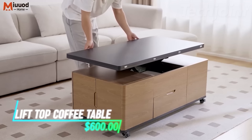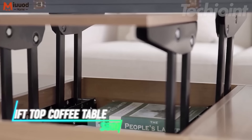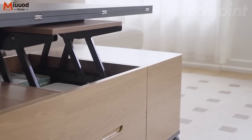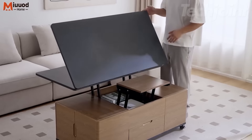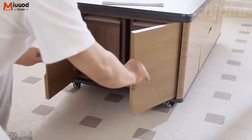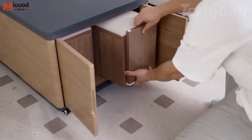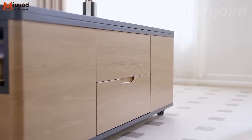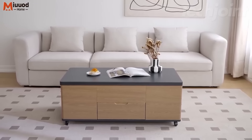This versatile lift-top coffee table is a game-changer for tiny apartments, offering a stylish yet functional solution. With the ability to transform from a standard height to a comfortable dining level, it's perfect for working, dining, or enjoying a game night right from your couch. Featuring a hidden compartment and open storage spaces, it keeps your living area organized and clutter-free. The rustic brown tabletop paired with sleek black steel legs adds a warm industrial touch to your decor.